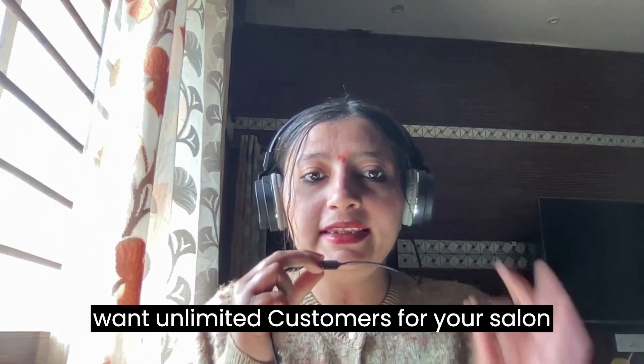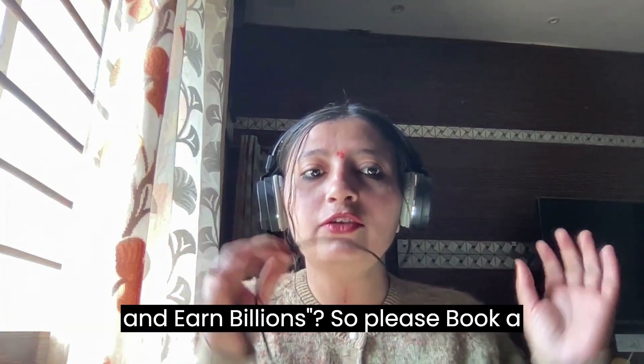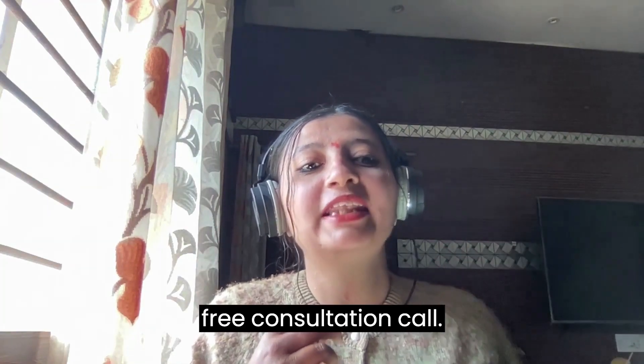Do you want unlimited customers for your salon and earn a billion? Please book a consultation call — the link is given in this description. Thank you so much.